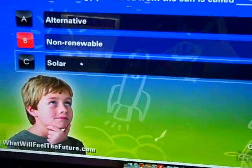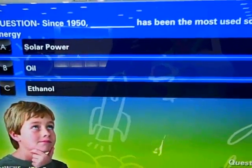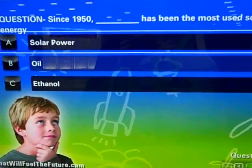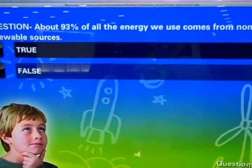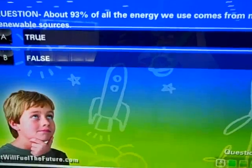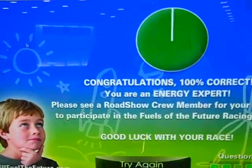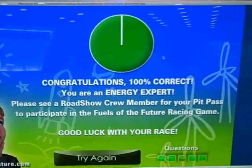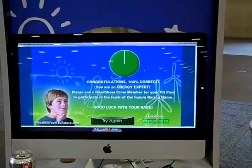Solar. And in 1950, what has been the most used source of energy? Oil. About 93% of all the energy we use comes from non-renewable sources. Congratulations — 100% correct! So that is everything, all the elements in our exhibit. We'll report more later.